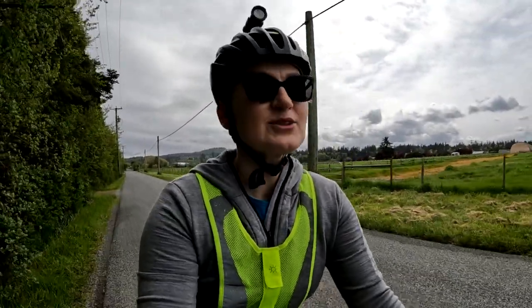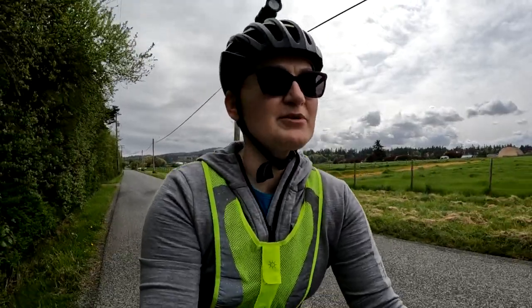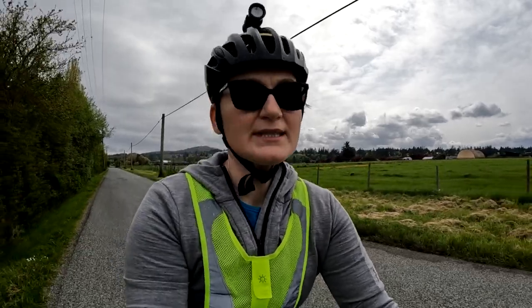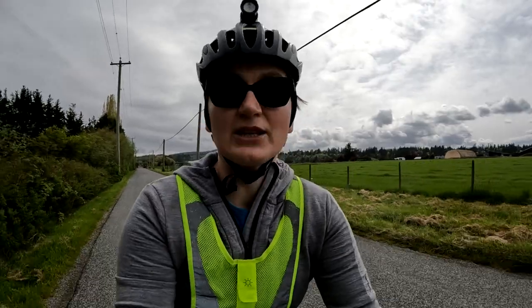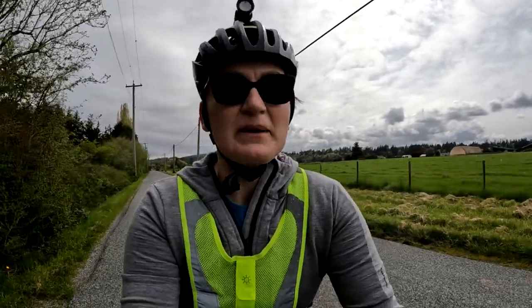A brief update from the road. I'm now heading to an Airbnb I booked. This Airbnb is very close to the airport, and this is how I planned it — just in case there was something wrong with the bike, or not having to travel a long distance.